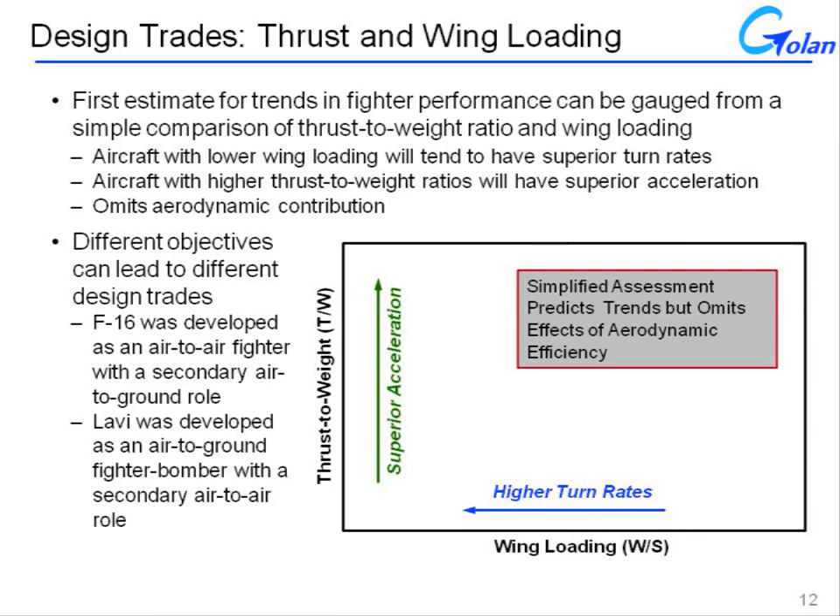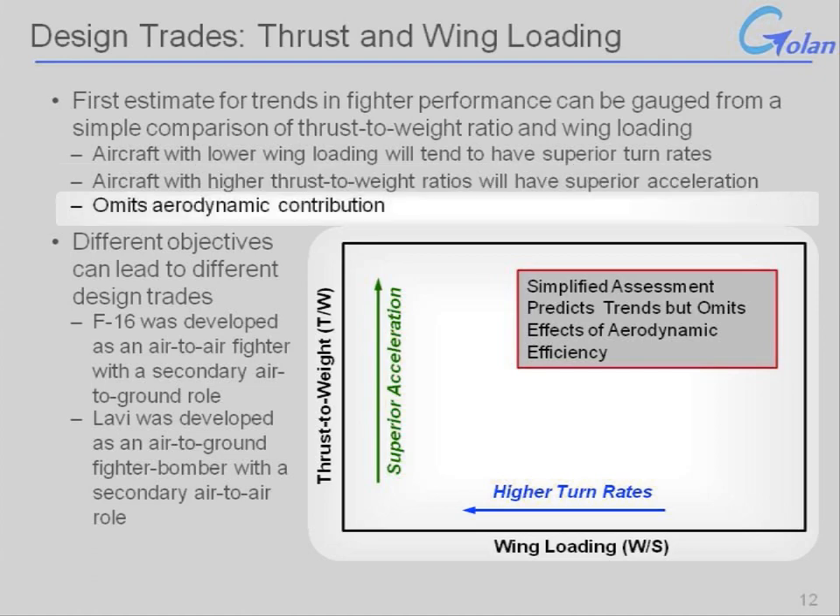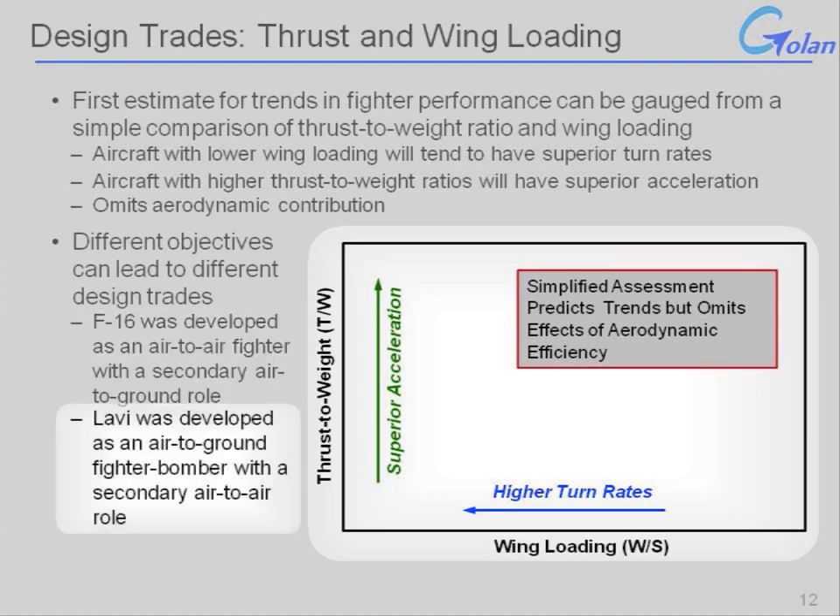While the Lavi was intended to be a strike platform first, it also had a secondary air-to-air role. Trends in fighter performance can be gauged from relatively simple comparisons of thrust loading — thrust-to-weight ratio — and wing loading. Lower wing loading leads to superior turn rate, and higher thrust loading leads to superior acceleration. The design objectives were different between the Lavi and the F-16: the F-16 was developed as an air-to-air day fighter with a secondary air-to-ground role, while the Lavi was intended to be an air-to-ground strike fighter with a secondary air-to-air role.